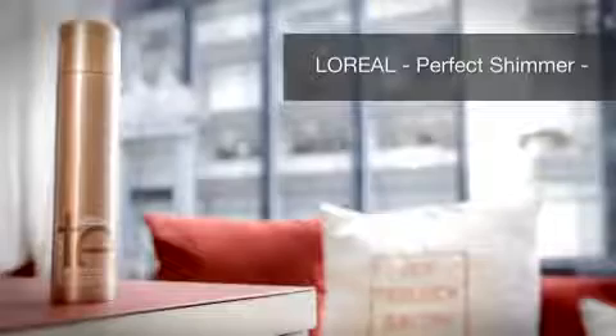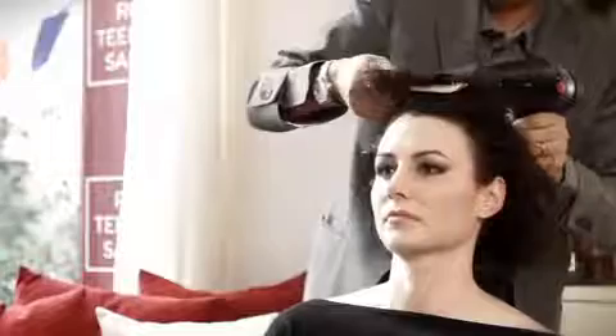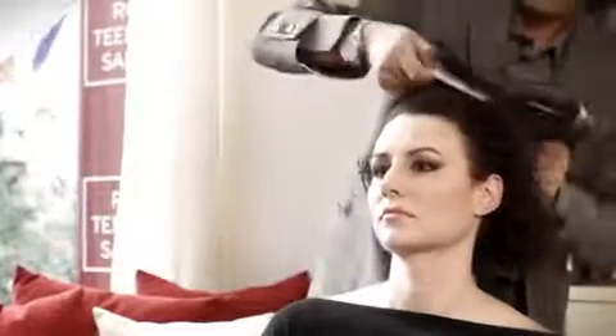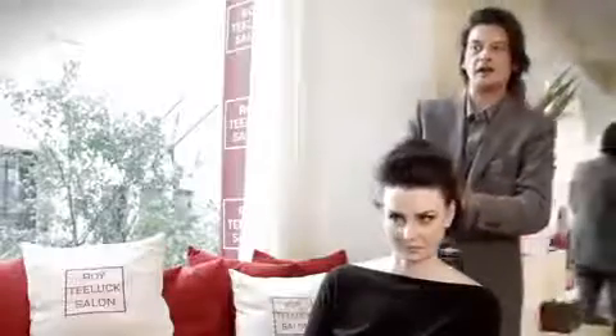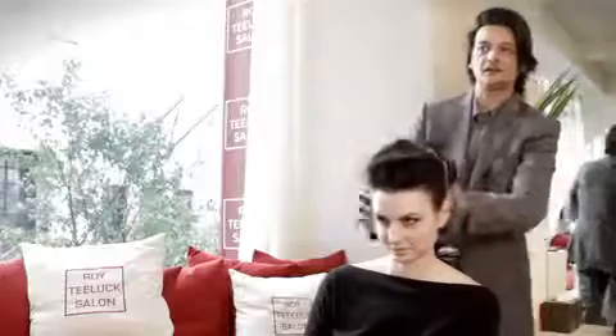I'm going to be using the Perfect Shimmer, and then start to explore. Use your large tooth comb to accentuate the rocker movement in the front, and then just hold the hair up, roughly drying it in an upward position, keeping the hair ultra rough, gathering it as it has lots of texture.